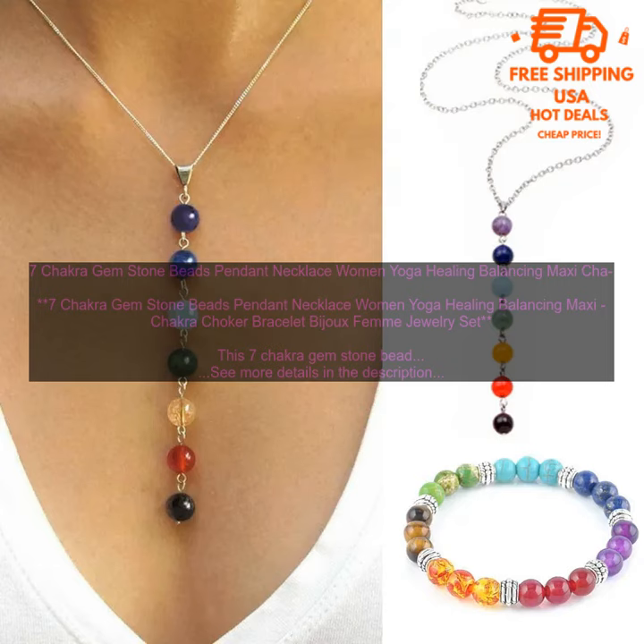How to Care for Your 7 Chakra Gem Stone Necklace. To keep your 7 Chakra Gem Stone Necklace looking its best, it's important to care for it properly. Here are a few tips: Avoid wearing your necklace in water. Clean your necklace with a soft cloth and mild soap. Do not store your necklace in direct sunlight.